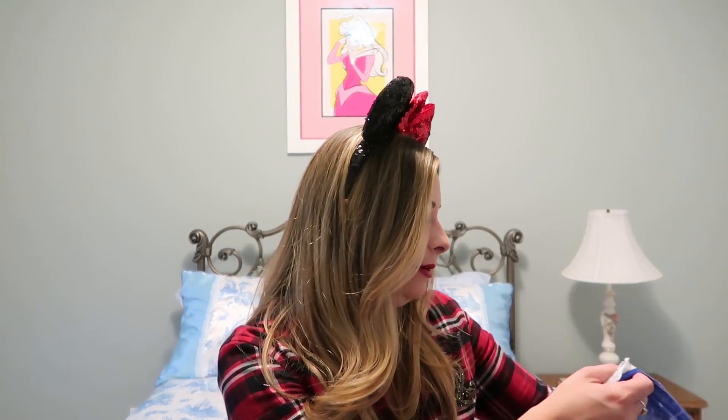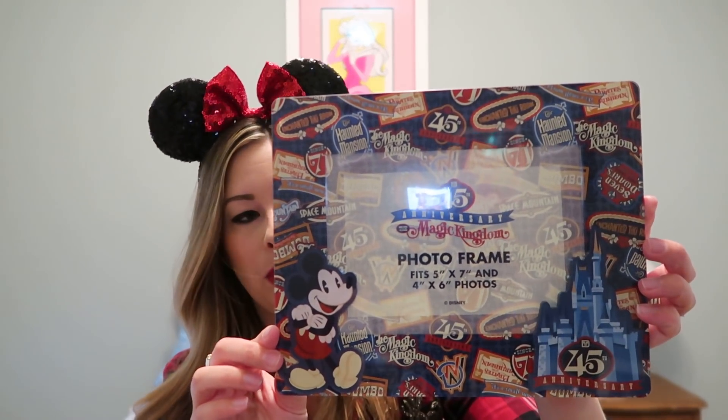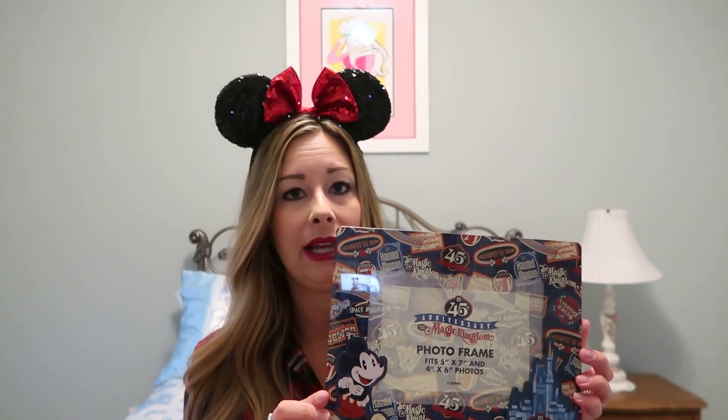I had to film this haul today — I'm in a rush and have to go pick up Jackson in a few minutes, but I wanted to film it because it's Justin's birthday tomorrow and I'm going to give him some of the things I bought. The next thing I got was this awesome 45th Anniversary Magic Kingdom photo frame. It was $14.95 in the parks and $7.99 at the outlet. I just thought it was so cute — it has a really mellow color scheme and would go nicely in a lot of rooms.